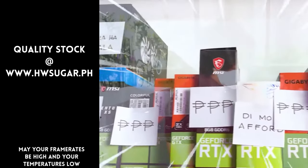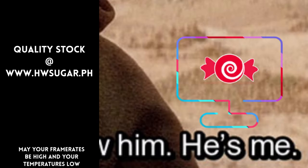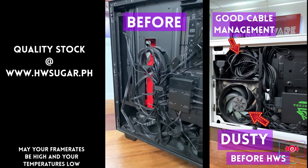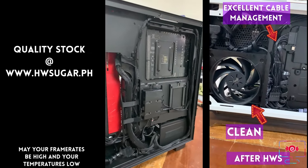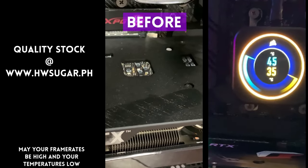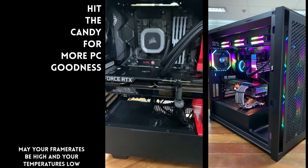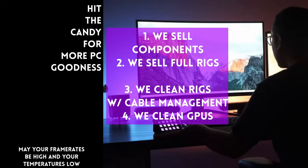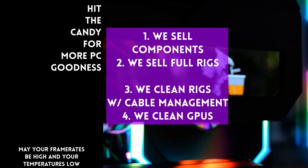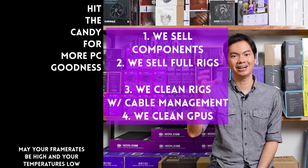Your CPU works hard? Give it some support. If you're in the market for a third-party CPU cooler, these Deepcool coolers are an excellent option. Thanks for watching, and maybe one of these days we'll see you in the shop.